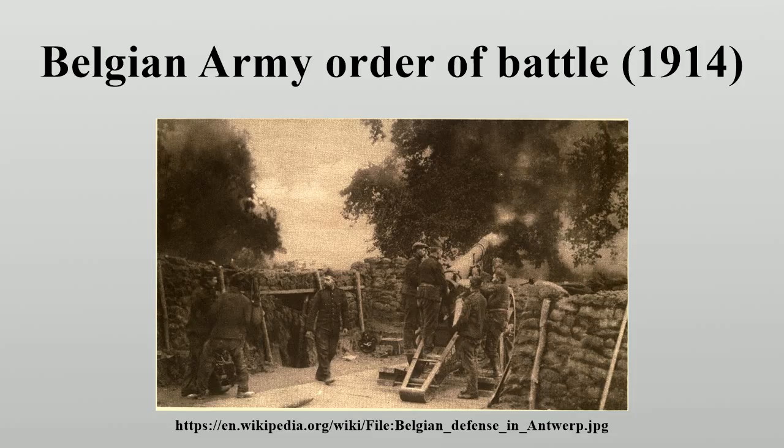The commander-in-chief was King Albert I, with Lieutenant-General Chevalier de Selleers de Maranville as the chief of the general staff. The divisions were positioned as follows: 1st Division around Ghent, 2nd Division at Antwerp, 3rd Division around Liège, 4th Division at Namur and Charleroi, 5th Division around Mons, 6th Division at Brussels, and the Cavalry Division at Brussels.